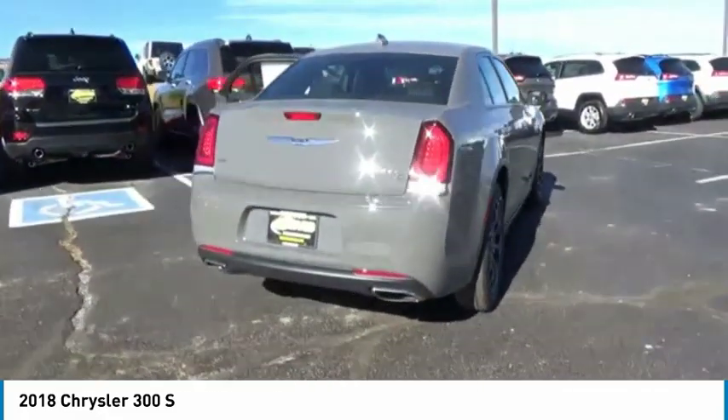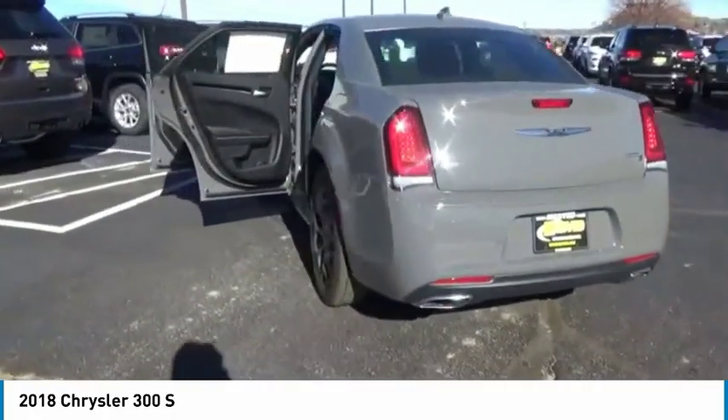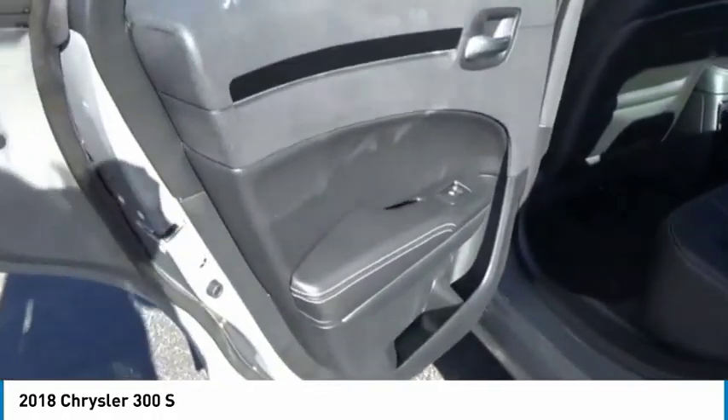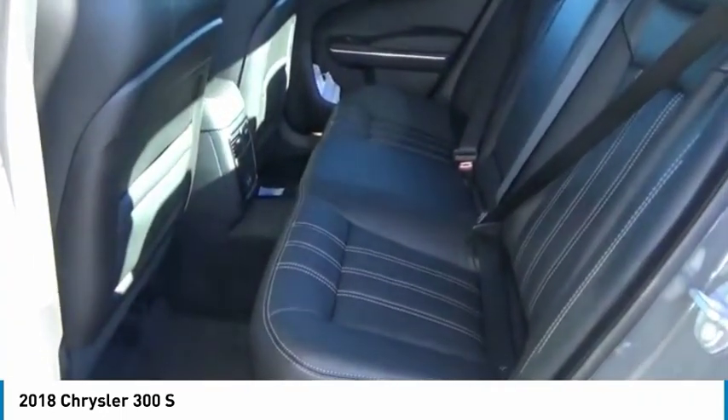This vehicle has less than 100 miles. Here are some of this vehicle's great options: traction control, power passenger seat, air conditioning, dual airbags, alloy wheels, power steering, four-wheel disc brakes, universal garage door opener, and fog lights.